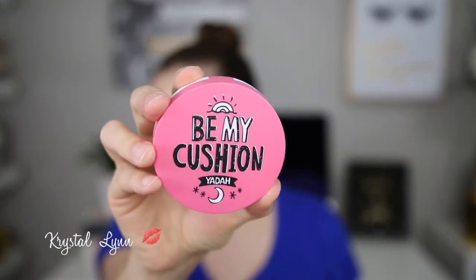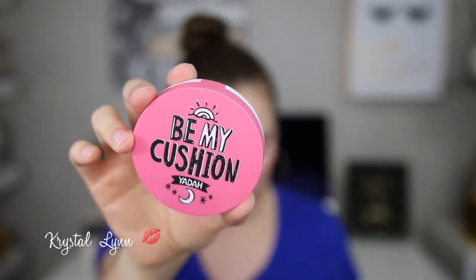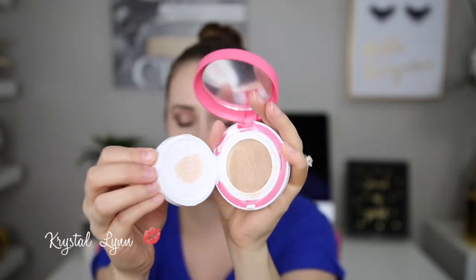The last product I received — these are all ones I picked out myself from a list they provided — is the Yada Be My Cushion Foundation. They only had two shades of this, which is the downfall of this product. I got the shade Light Beige number 21. It's a Korean-based product retailing on Amazon for $19.90 and you get 15 grams or 0.52 ounces, which is pretty standard for a cushion foundation. The packaging is super girly and cute. It has one of these little puffs like all cushion foundations do — I never use those — and then a little door to see the product.